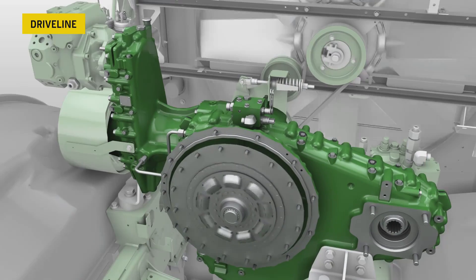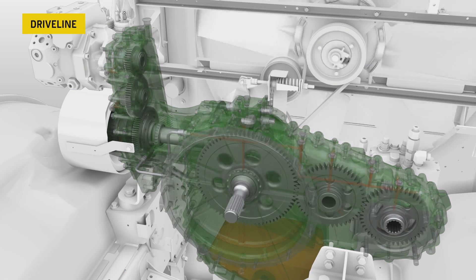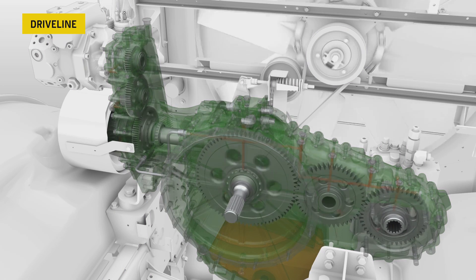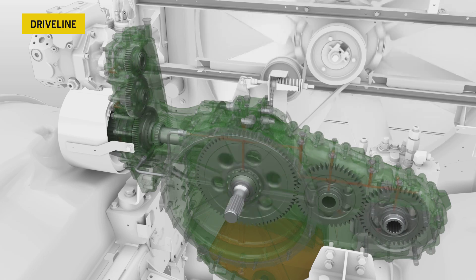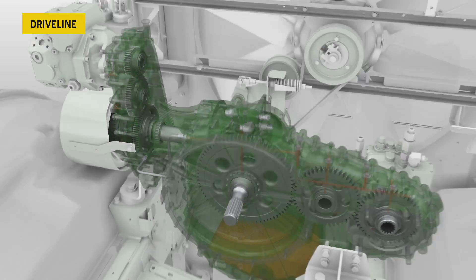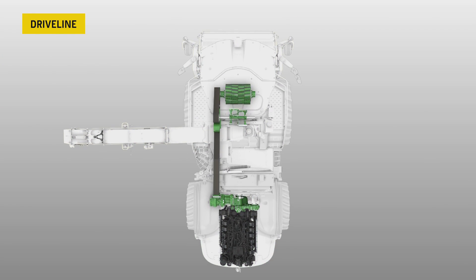Our highly efficient dry sump lubrication transmission is a key element of our Harvest Motion concept. Low engine RPM and high component speeds are key for pure performance. The mechanical drive transfers the power to the crop flow components like the cutter head, crop accelerator, and kernel processor.